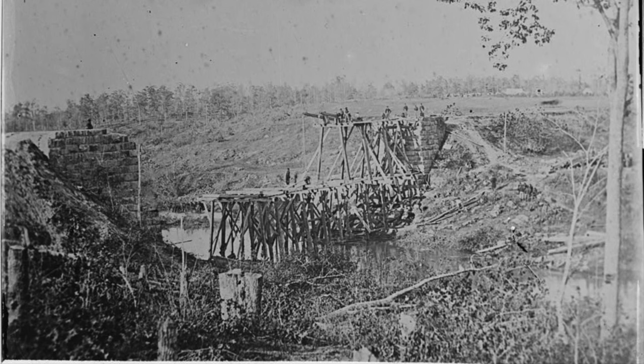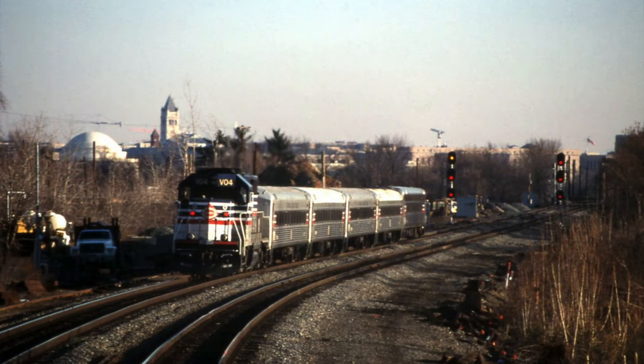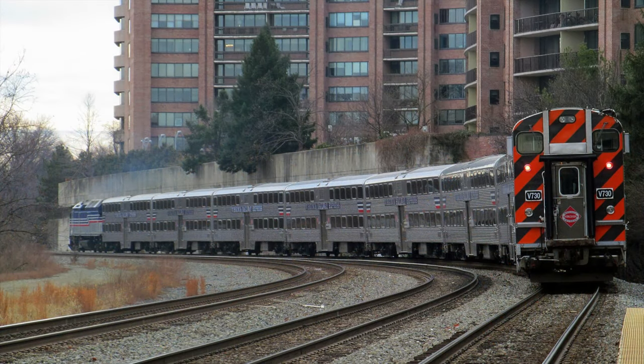Throughout the second half of the 19th century, it underwent multiple corporate mergers and fell under the control of the Baltimore and Ohio Railroad. However, by 1894, the Southern Railway — which was a growing rail giant in the south — bought the line, using it as part of their main line. Eventually, through even more mergers and consolidations, it became known as the Washington District. When the Southern Railway merged with the Norfolk and Western Railway in 1982, the line became a part of the then-new Norfolk Southern Railway.